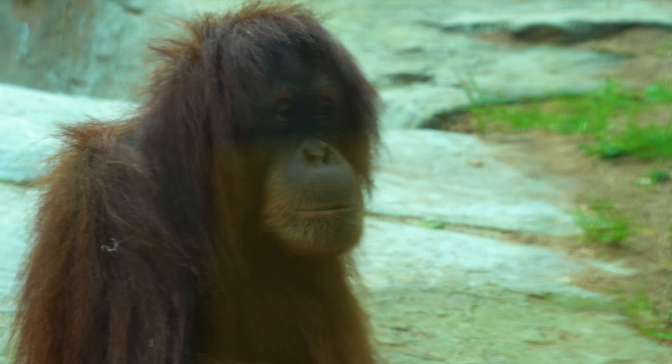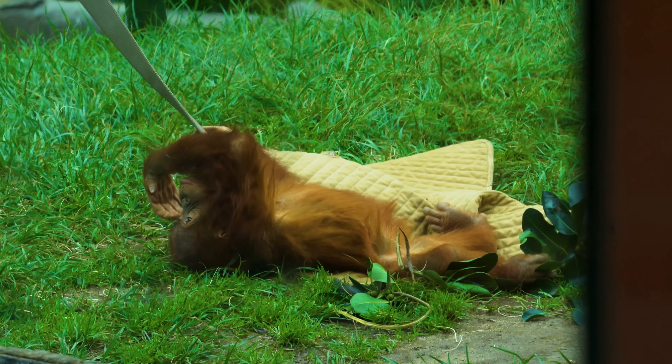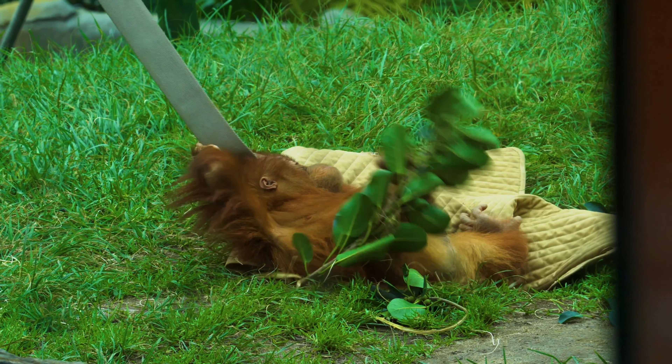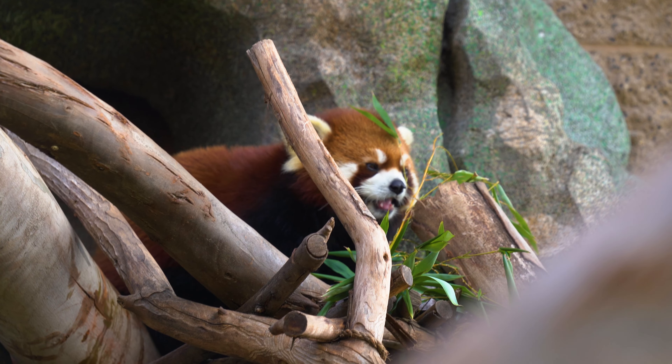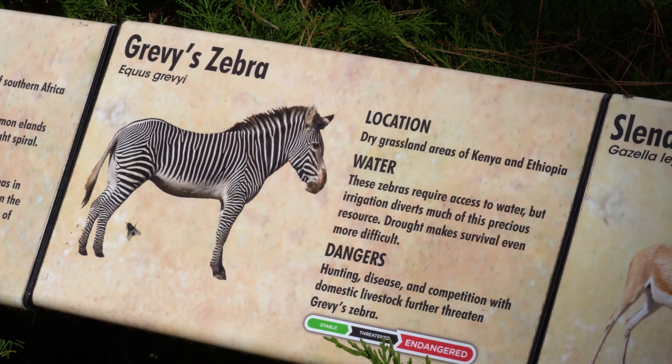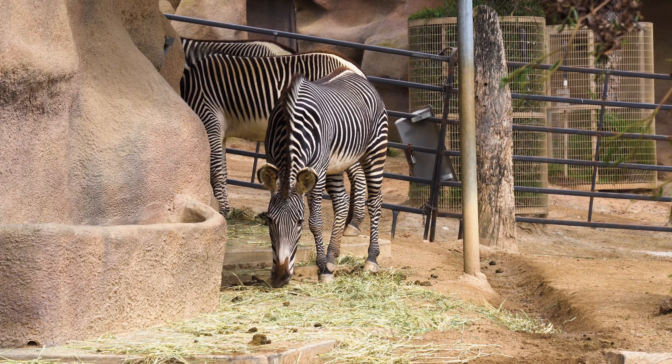Orangutans, with their reflective gaze, navigate the canopy's heights with a deliberate grace. The red panda's diminutive form belies its ecological significance. The zebra's communal herds and distinctive patterns weave the fabric of the African grasslands.